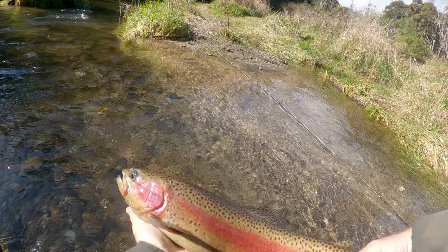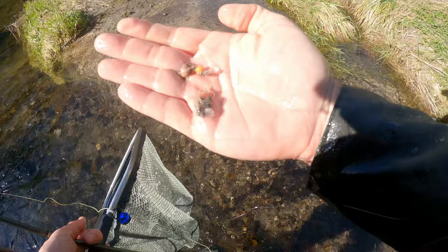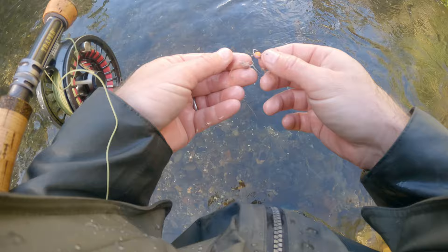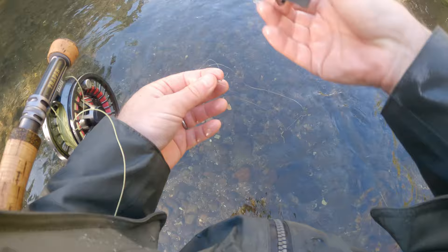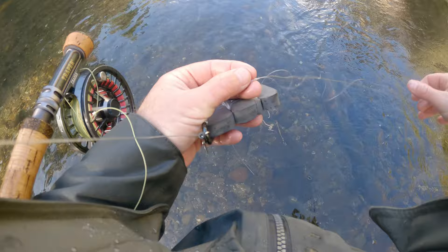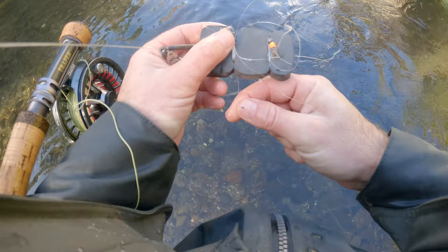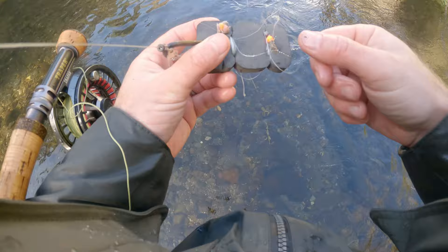That fish had someone else's fly in it — multiple flies: a soft egg and a glow bug, and some trace, both with barbs. It's one of the reasons you want to squash your barbs — if you lose a fish, the flies come out. This is a very simple waste tippet dispenser from Other Fly Fishing that you can get with your orders — just ask Barry to add one, he'll give it for free. Wrap your waste tippet around it, and when you get home you can collect other flies and rubbish from the river, snip it off and clean it up.